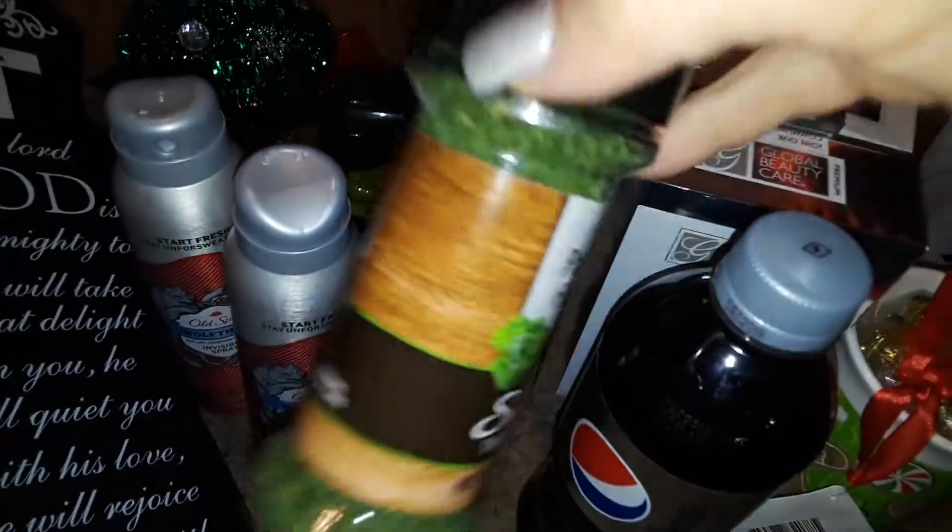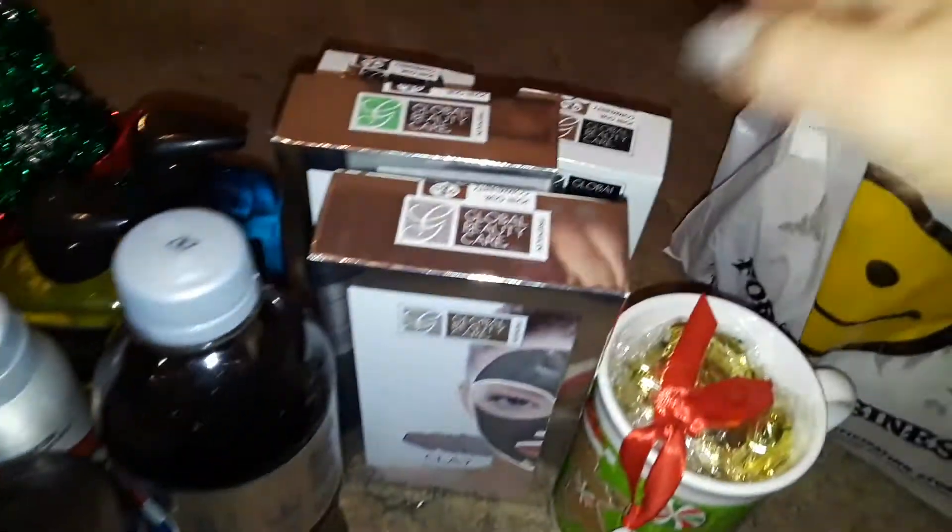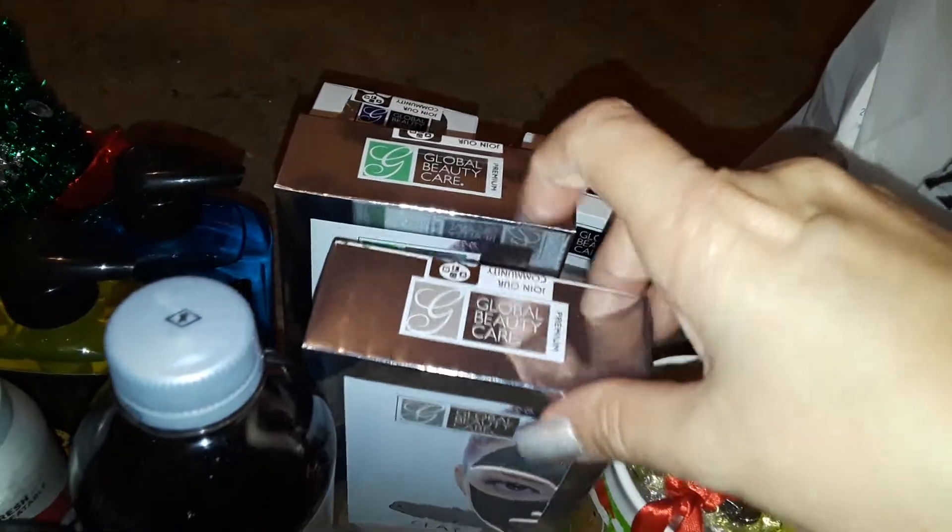I got another thing of parsley — it's seasoning for when you're cooking. Some Diet Pepsi. These were all new at Dollar Tree.